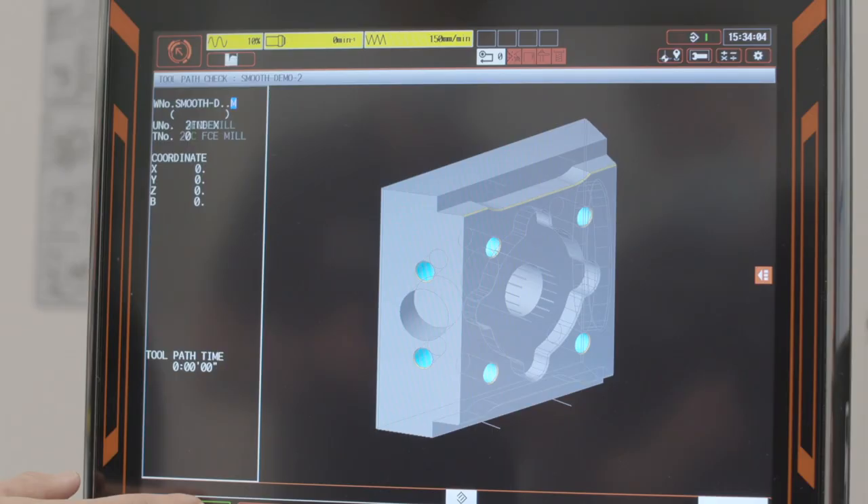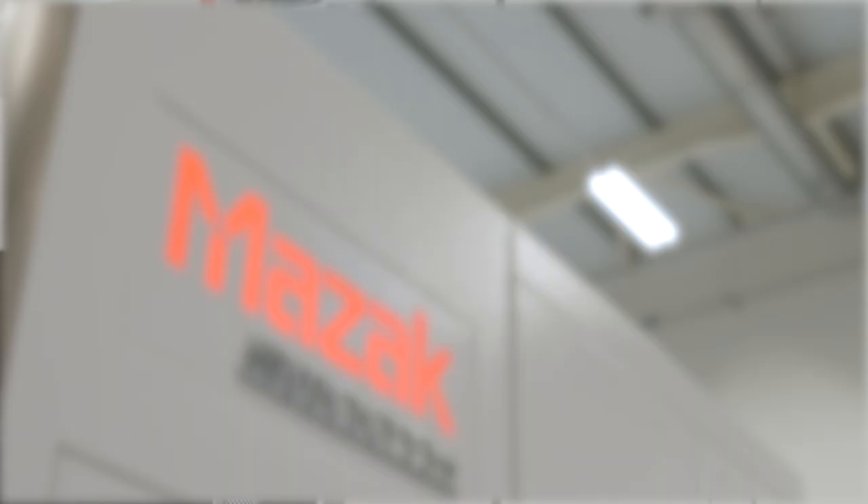It's ultra-quick, it's powerful, it's highly accurate and incorporates the most advanced CNC, all with the assurance of reliability that comes with owning a Mazak. Let's take a look.